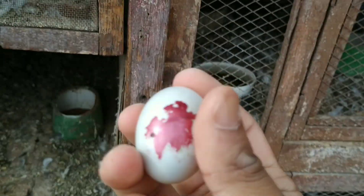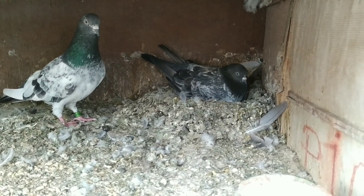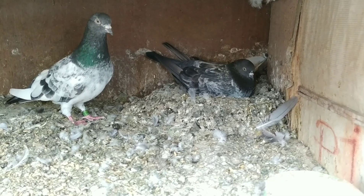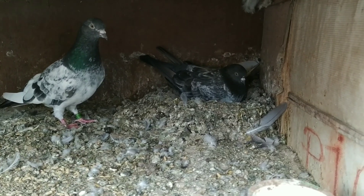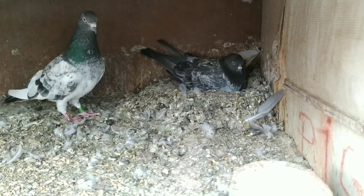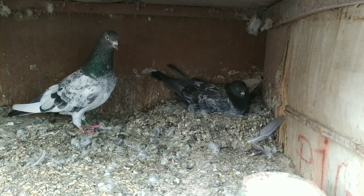Pigeons always cover their eggs for only 17 days, but bantam chicken eggs need 21 days of incubating for baby hatching. So after 17 days I will take out this bantam egg and keep it in another pigeons who are covering that egg. I will show you in the next videos. So she is covering the bantam chicken eggs now.